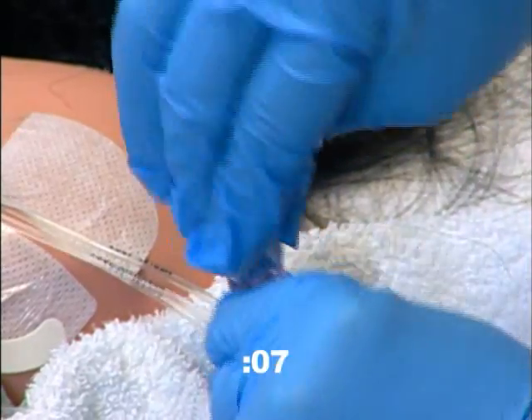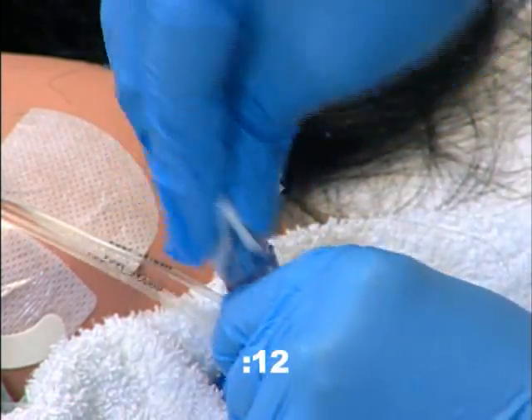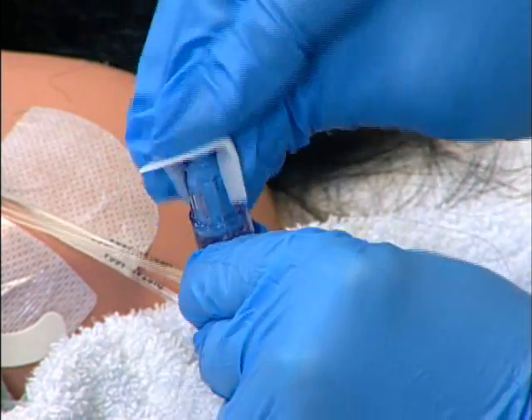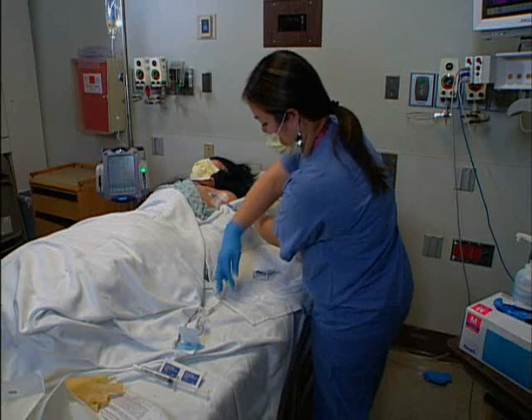It looks like she's scrubbing for a long time — is that necessary? Yes, absolutely. The timer on the screen reminds us that it's at least 15 seconds. Research shows that a 15-second scrub is necessary to cleanse the connector interface. And don't forget the Y-site — it's often forgotten as a source of infection.